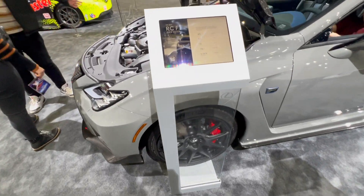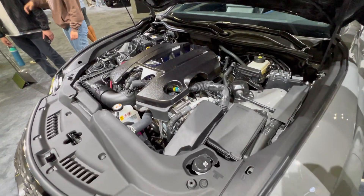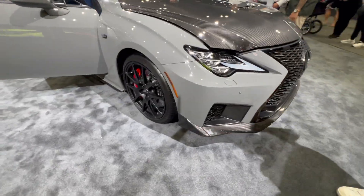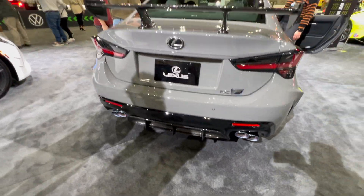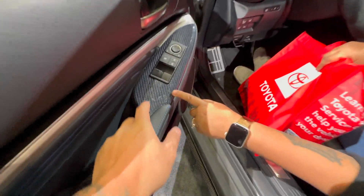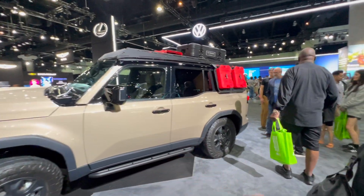This is the 2023 Lexus RCF Track Edition — 472 horsepower, 3.9 seconds 0-to-60, V8 engine. Look at the engine bay and the carbon fiber hood. It also has a carbon fiber lip and an alcantara steering wheel. Right next to it is the Lexus GX 550 in Overland Edition.